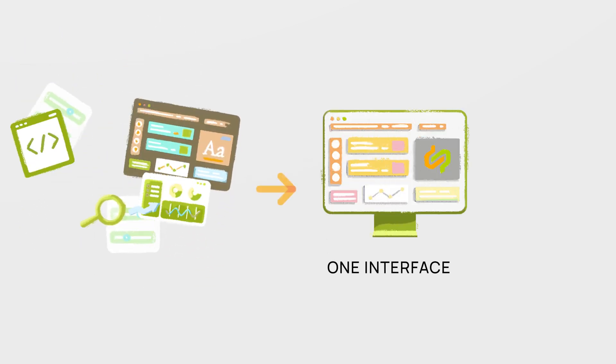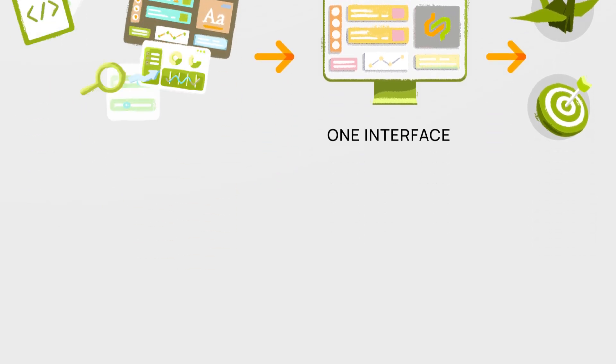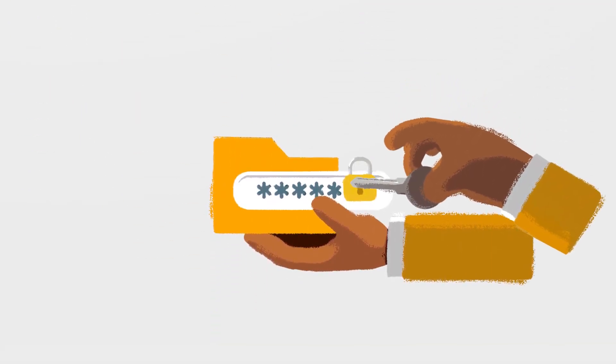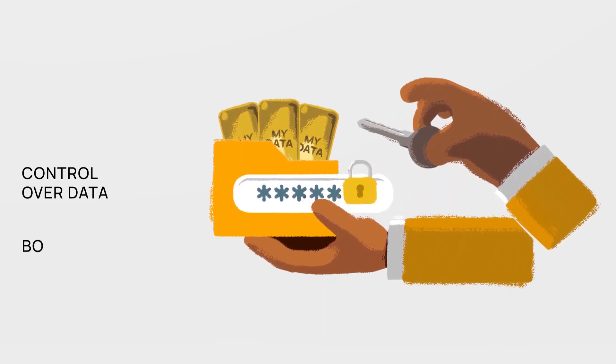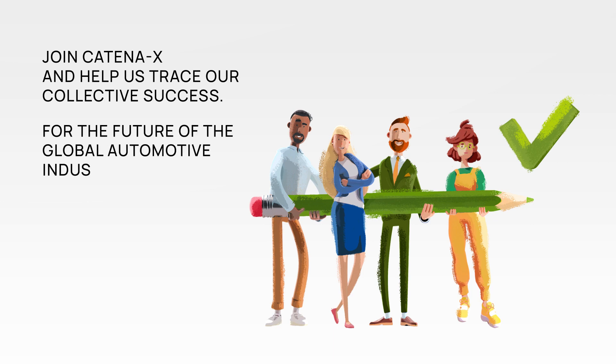Instead of juggling multiple interfaces, they only need one, making data exchange simpler and more resource efficient. Additionally, Catena-X's data sovereignty principle ensures they always have control over their data, boosting trust in data sharing. Join Catena-X and help us trace our collective success for the future of the global automotive industry.